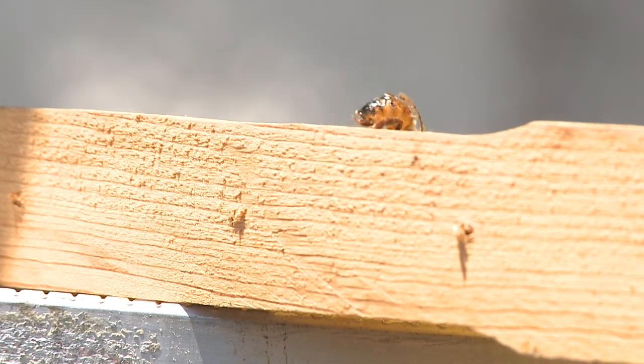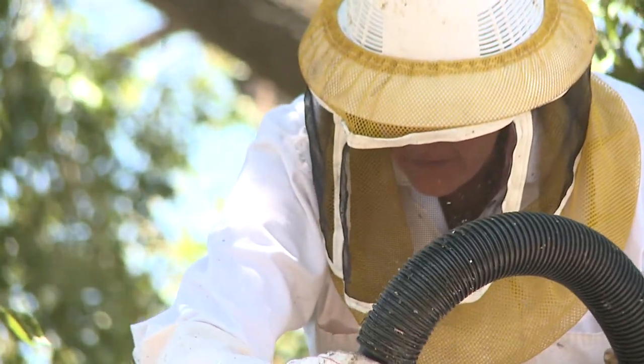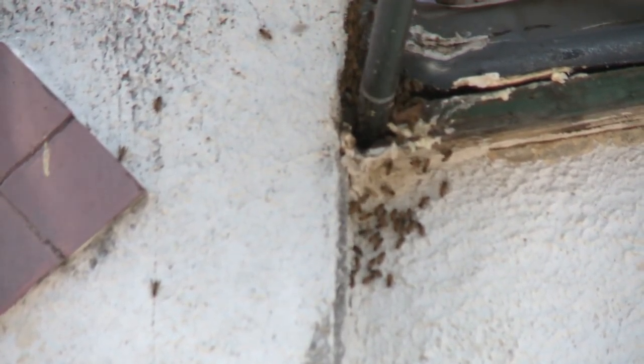Between one and two thousand eggs a day. So during the day, the bees are out foraging and pollinating. Beekeepers think more than a hundred pounds of pure honey is in this hive.